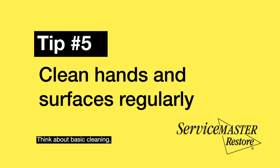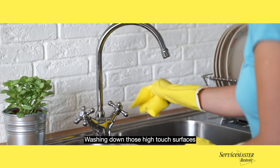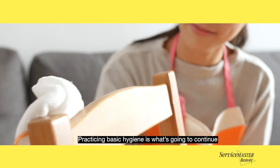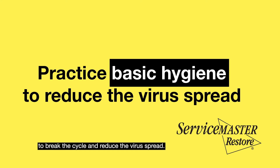Think about basic cleaning. Keep your hands washed, and wash down those high-touch surfaces in your kitchen and family rooms. Practicing basic hygiene is what's going to continue to break this cycle and reduce the virus spread.